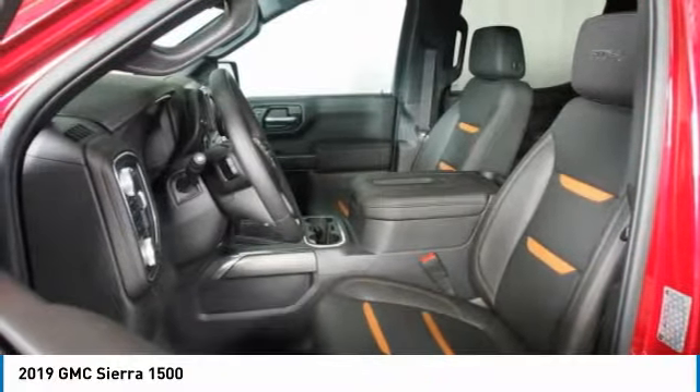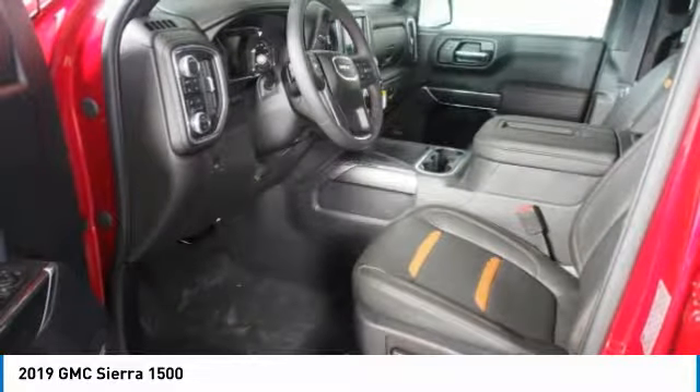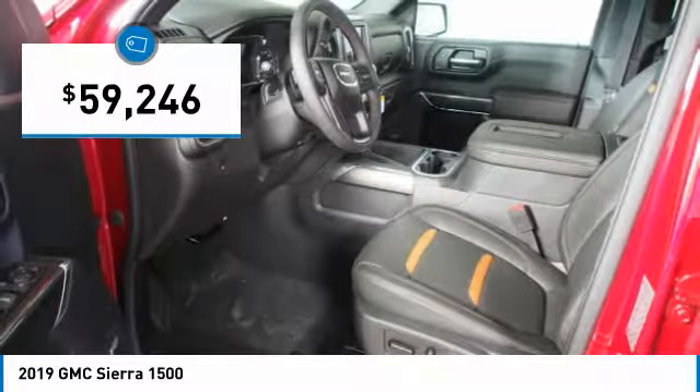Sierra 1500 now comes standard with a Vortec 6.2-liter and 5.3-liter V8 engine, and an electronically controlled automatic transmission that combines high max hauling capability with precise control, and is priced below $60,000.